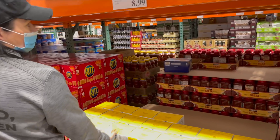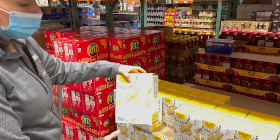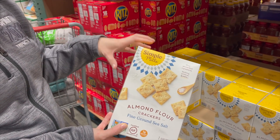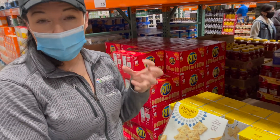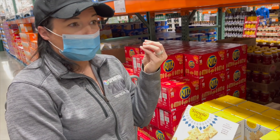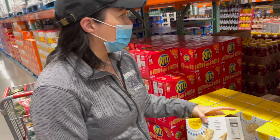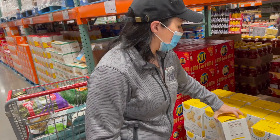Speaking of crackers, this is one of my personal favorites, especially if you're going to do your own charcuterie boards. These are awesome — they're like wheat thins but not as oily and of course vegan, made from almond flour. They put those on sale a lot too.